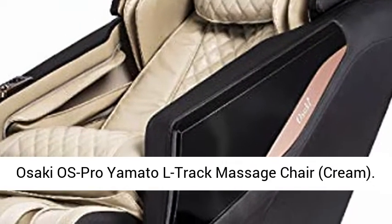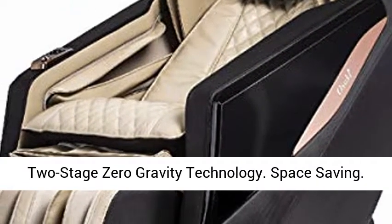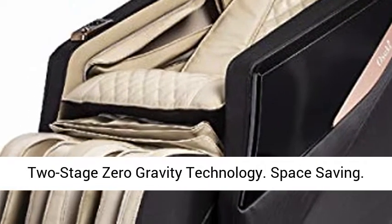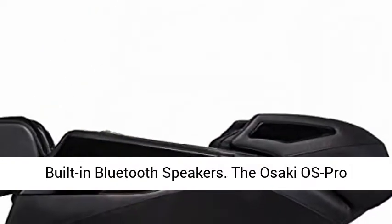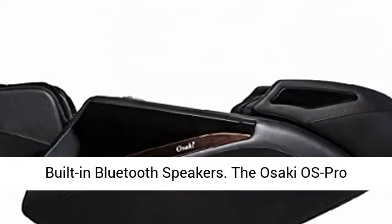Asaki OS Pro Yamato L-Track Massage Chair, Cream. 2-Stage Zero Gravity Technology, Space Saving, L-Track Massage, 10 Auto Massage Programs, Built-in Bluetooth Speakers.